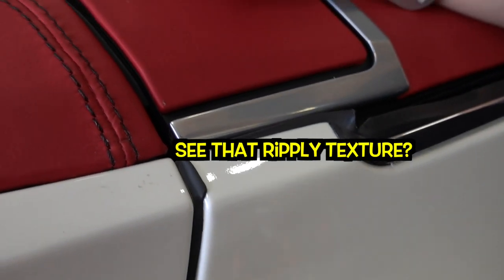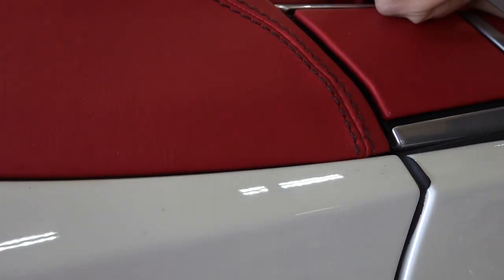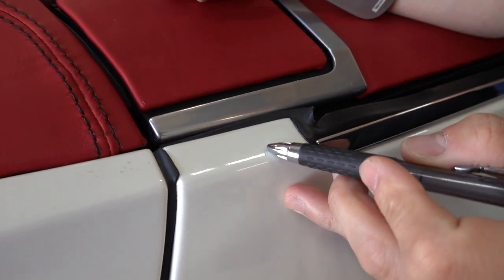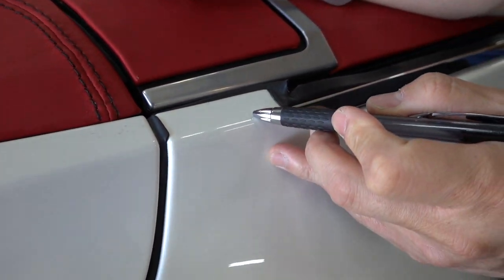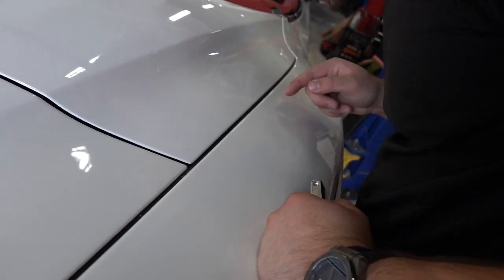Look at the reflection. Yeah, right — and then look over here. I think this is original paint right here, and this is obviously re-sprayed. You can see there are dots of trash in it. This is a re-spray. Look at it — the edges are really bad, you can feel it for sure. Yeah, it's rough.